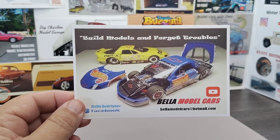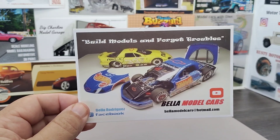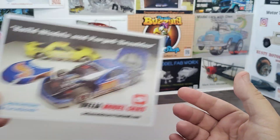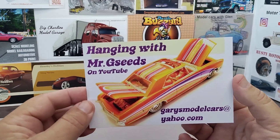Thank you Curtis, and we got Danny's card over at Bella Model Cars. I've been subbed to Danny for quite some years now — he does some really nice work and a lot of GT cars. Just a great channel. If you're not subbed to Danny, go check him out. Thank you for the card too, Danny.